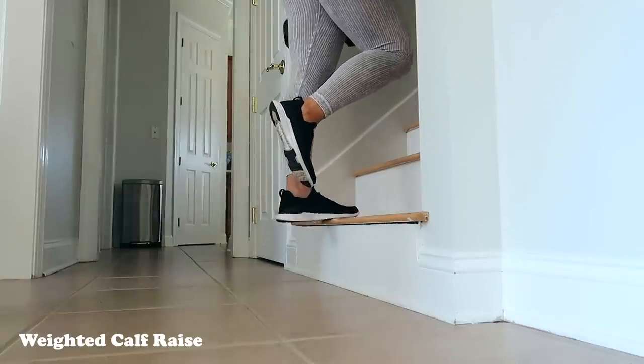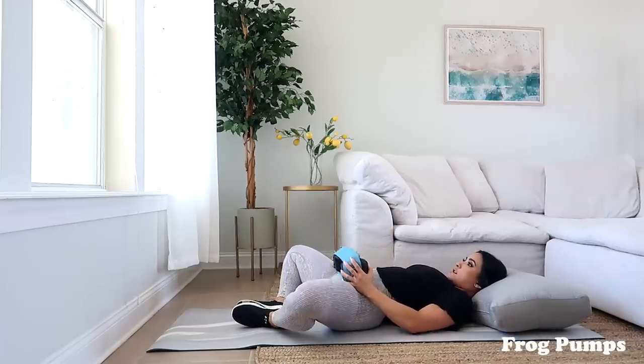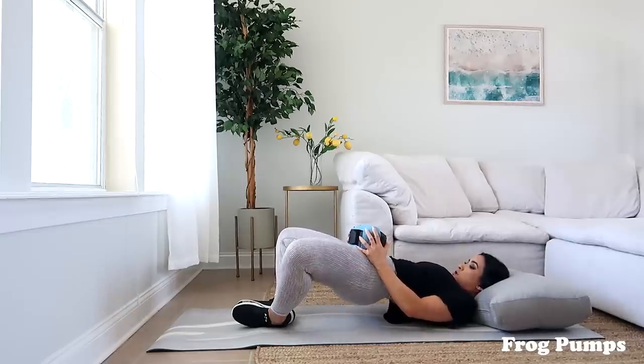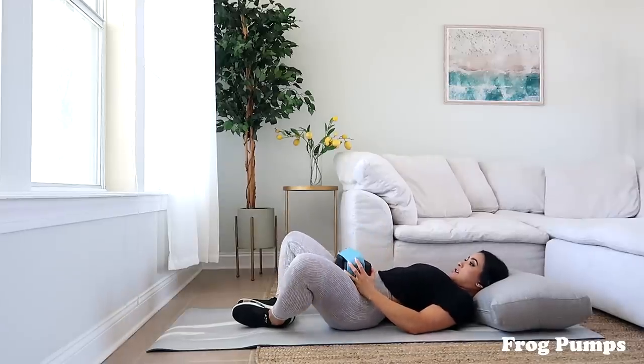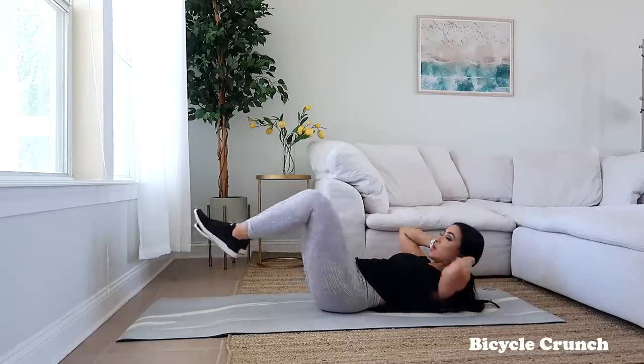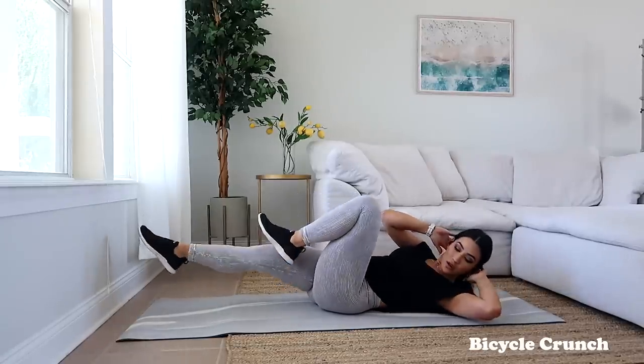Next up we're going to be doing weighted frog pumps — just put a weight on your hips and do frog pumps as normal. You face your feet toward each other and drive up with your glutes. A lot of people struggle to really feel their glutes on this one, so I recommend engaging your glutes without any weight first. Really nail down how you need to situate your body so you feel it in your glutes, then add weight. Last but not least, we're going to hit some abs with a few sets of bicycle crunches. If you always feel like skipping abs at the end, just knock them out first.